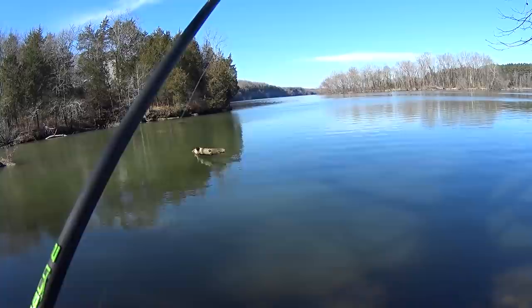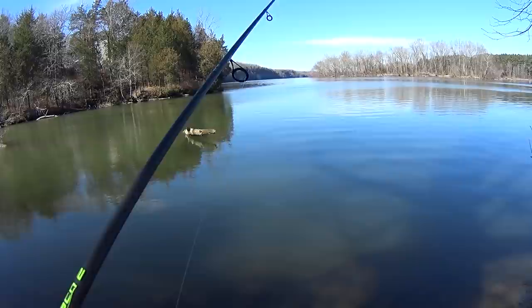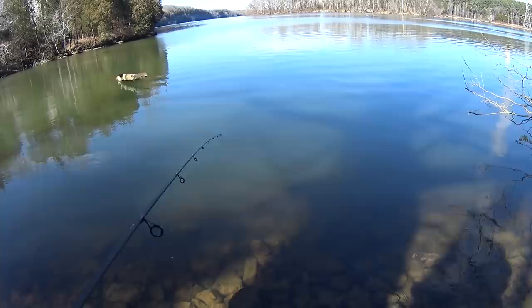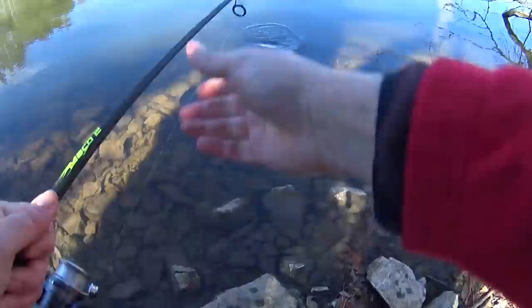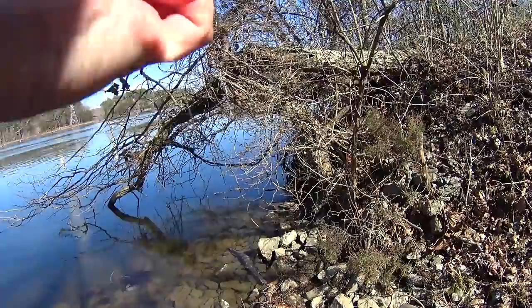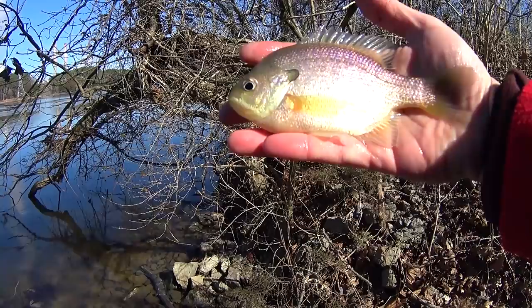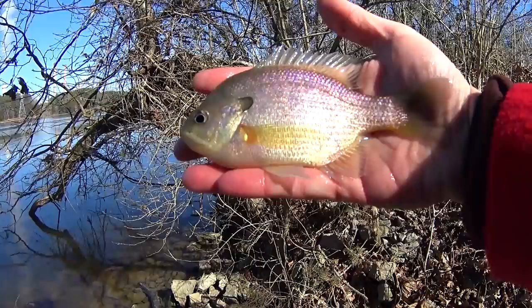There's a nibble — felt like a bigger fish because I was snagged for a second. This might be a better fish. Yeah, that ain't bad — nice, beefy bluegill here, nice and tall. I'd say it's about a seven, seven-and-a-half-inch bluegill — biggest one so far. I like how tall it is, good color too, a lot of purple on this one. Still got my bait, let's keep going.